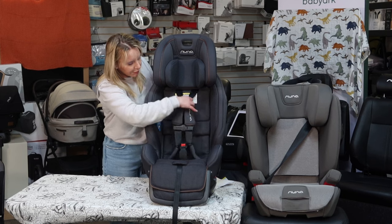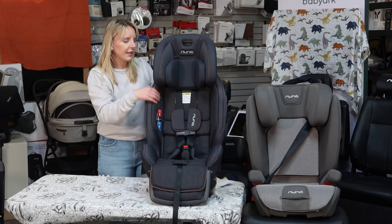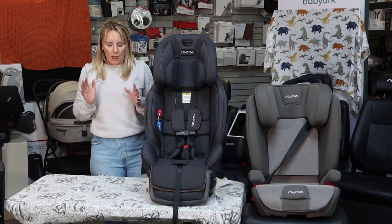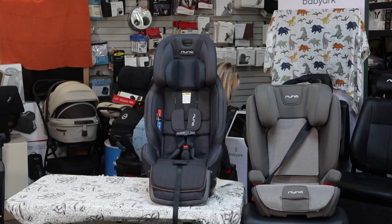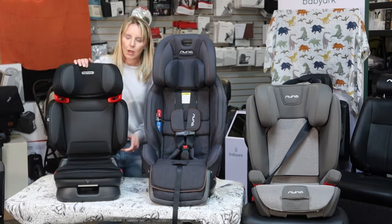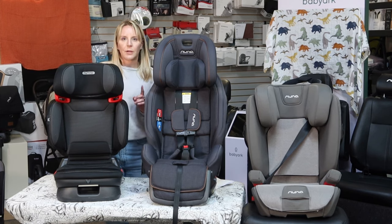If you do have an all-in-one, you would remove the harness piece, tuck it into the spots on the inside of the seat, and go ahead and start using it as a booster. Booster seats are really confusing to consumers, and usually by this point people are so sick of buying car seats that they generally cheap out on the booster — which is the dumbest thing you can possibly do.